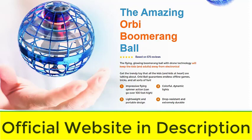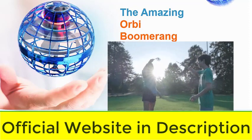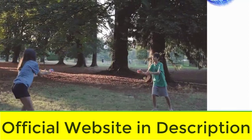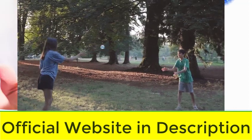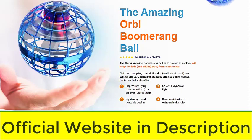Now I'll tell you what OrbiBall is and if it's really worth it. It's a streamlined toy that encourages physical activity and keeps your kids away from their phones and computers. The flying, glowing boomerang ball was created with drone technology that will keep kids, and adults, away from electronics. OrbiBall guarantees offline games, tricks, and all kinds of fun.